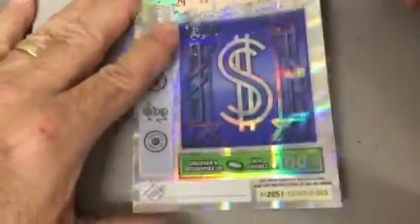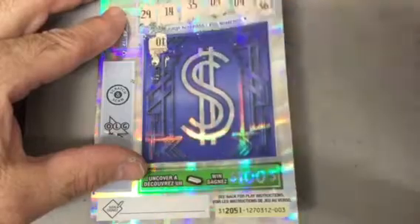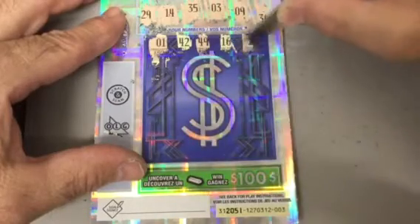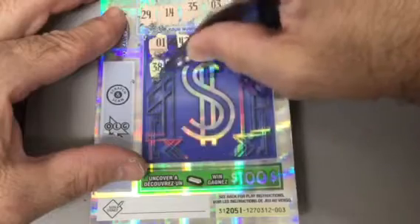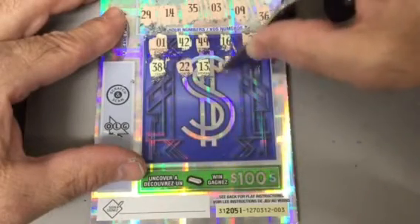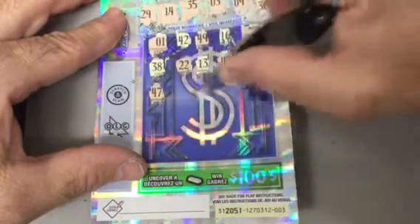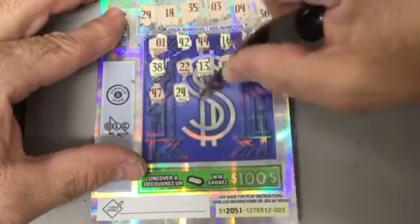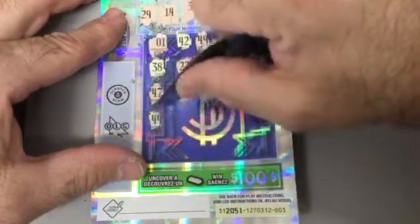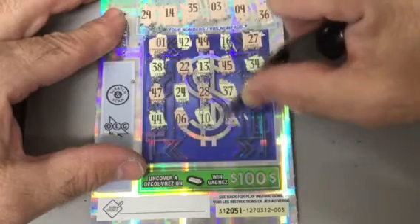Let's see where this goes. 1, 42, 49, 16, no, 27, 38, 22, 1, 42, 13, 45, no, 34, no, 47, no, 24, 28, no, 37, no, 8, no, 44, no, 6, no, 10, no, no, no. No 5, no 25 — and that's it, that's just the barcode that they scratch.